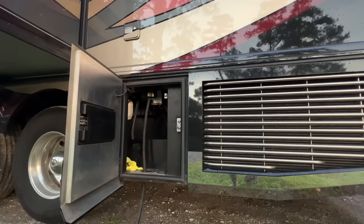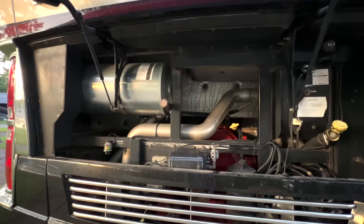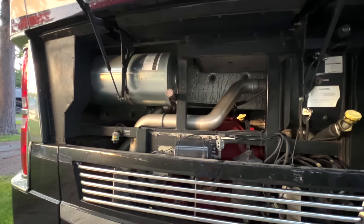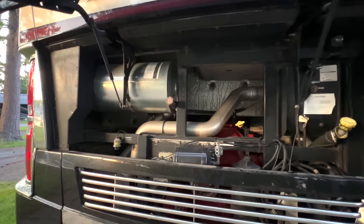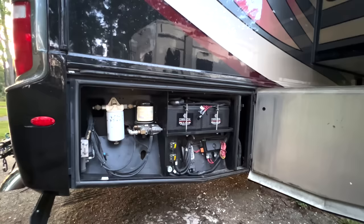In the very back of the coach, the last compartment before the side radiator — it's rare having a compartment here, but with this wheelbase it's possible. We've got our 650 horsepower, 2,150 pound-feet of torque, 15-liter ISX Cummins back here. This engine has just received a fluid and filter change — new oil, new fuel filters, oil filters, and a fresh air intake filter. The side radiator allows great access to the back of this engine.